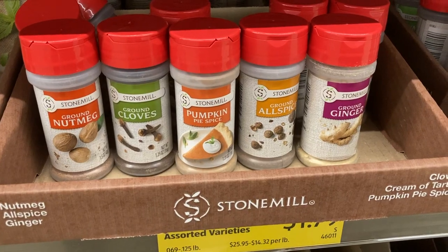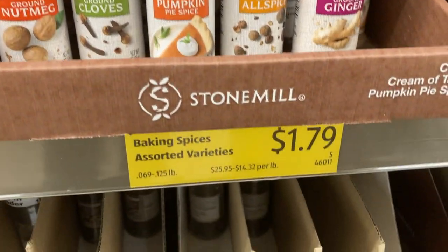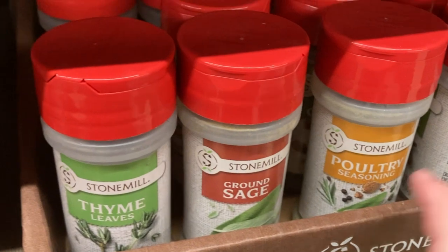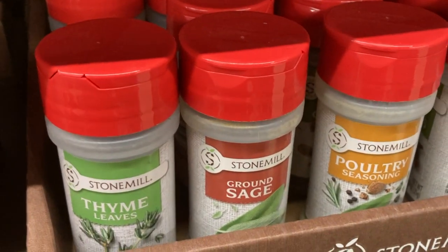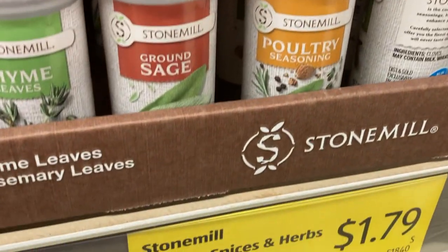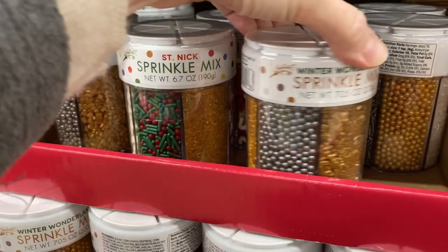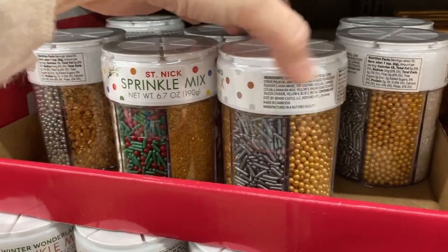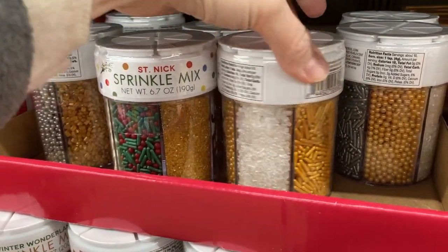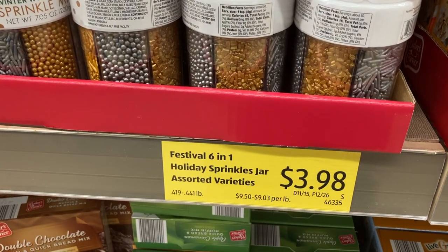Definitely check out the baking aisle this time of year because all of these spices and seasonings are seasonal — they don't always carry them. So they have nutmeg, cloves, and ginger for baking, plus thyme, sage, and poultry seasoning for if you're making turkey or stuffing. New to my baking aisle were these two sprinkle mixes — the first had more red and green for Christmas, and the second was silver, gold, and white, which would be perfect for New Year's Eve treats.